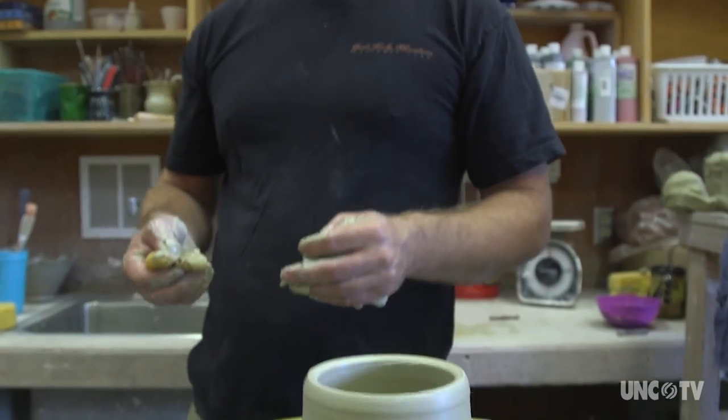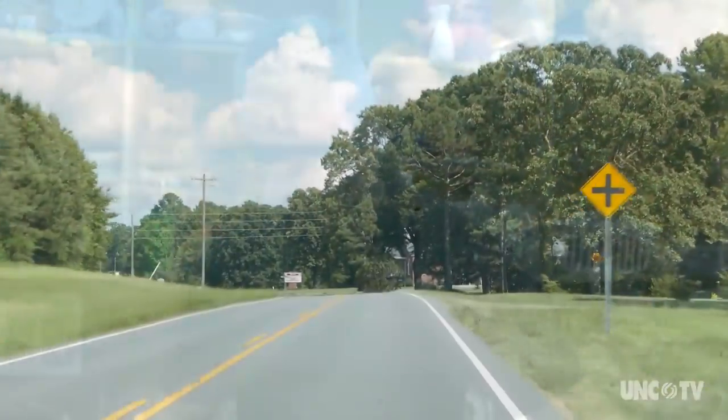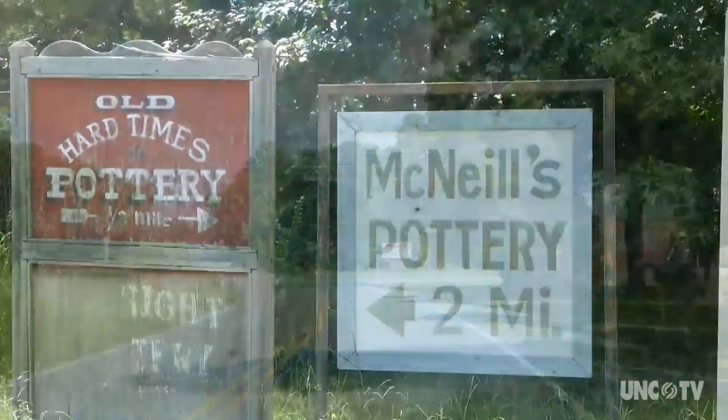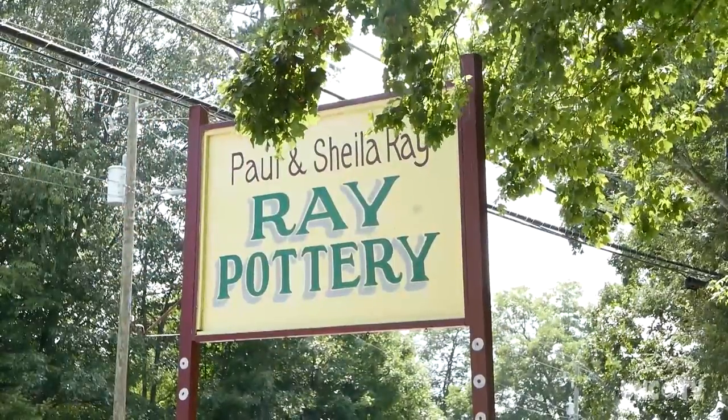I've heard it said they should feel empty when you pick it up. Seagrove, a small community in Randolph County, is the beating heart of pottery in North Carolina. Some say the entire country.